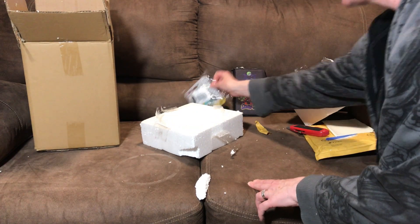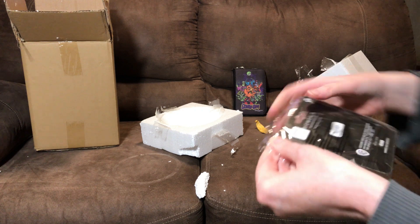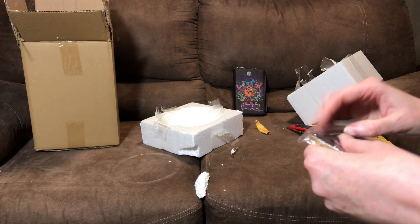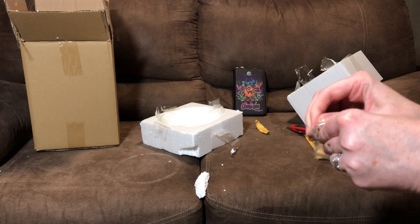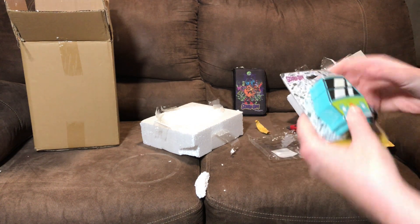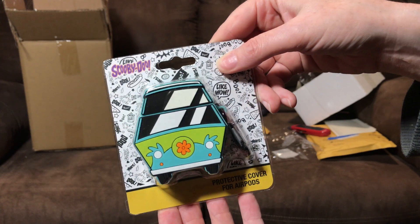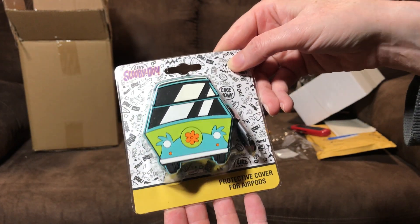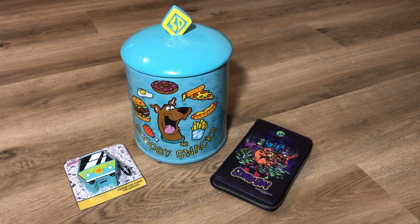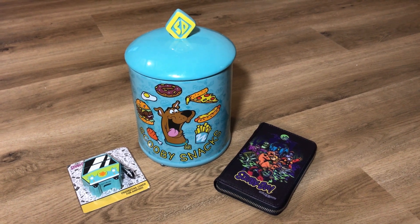And the other thing that we got is the AirPod case. Pretty cool. I think we did pretty good at Hot Topic. And that's what I got from Hot Topic. Thank you for watching this video. Please be sure to subscribe for more great content.